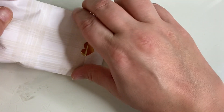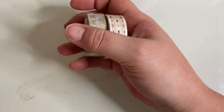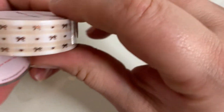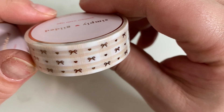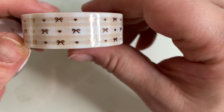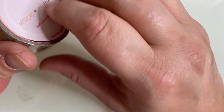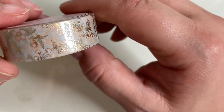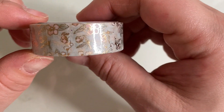Moving on to day four. More washi. So this one is like a tanny color and it's rose gold bows — I love that one. And then this one is a nice gold floral design. So that is day four.